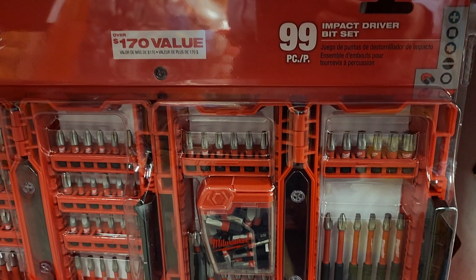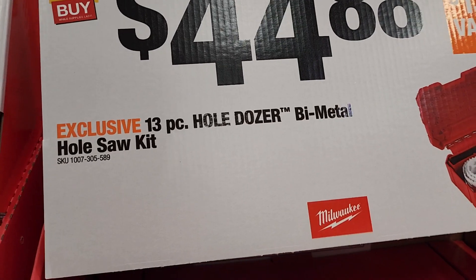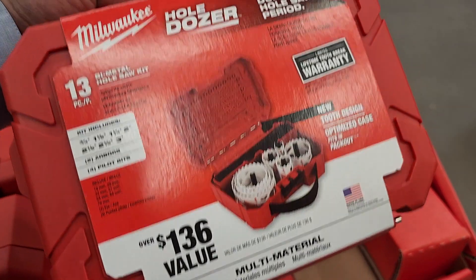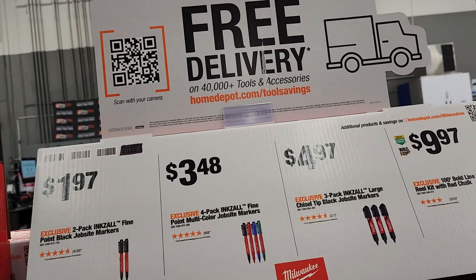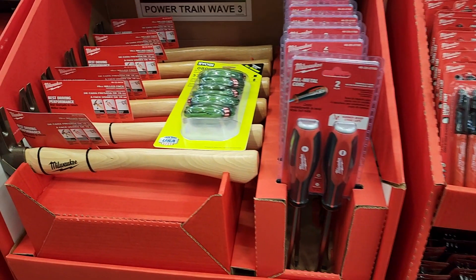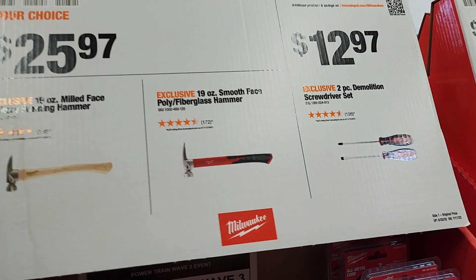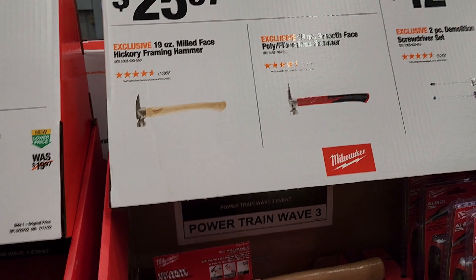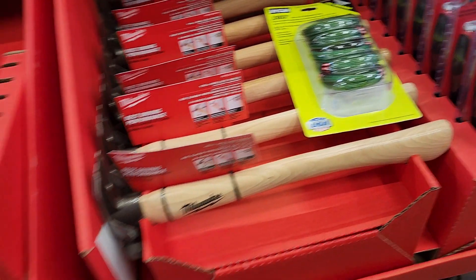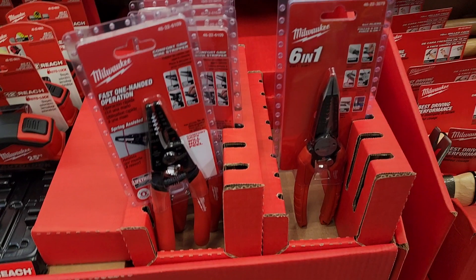There's a 13-piece bi-metal hole saw set at $44.88 valued at $130, with a nice case covering 3/4 inch all the way to 3 inches. They also have ink saws - honestly just go to the dollar store unless you want Milwaukee brand. Hammers are $25.97 - you get a 19-ounce hickory framing hammer with a really nice wood handle. And there are wire strippers: a 6-in-1 or the auto-lock version.